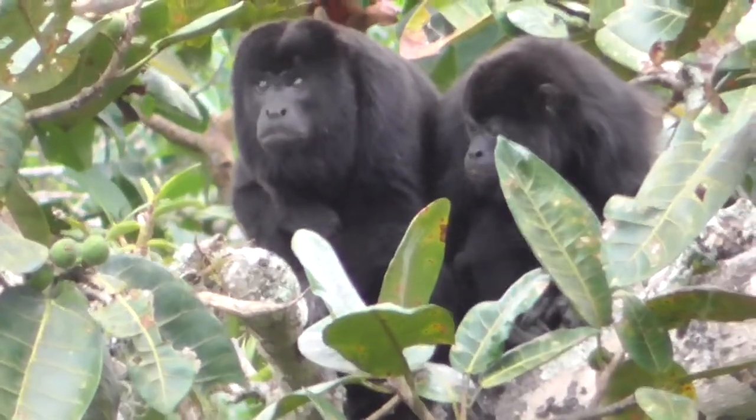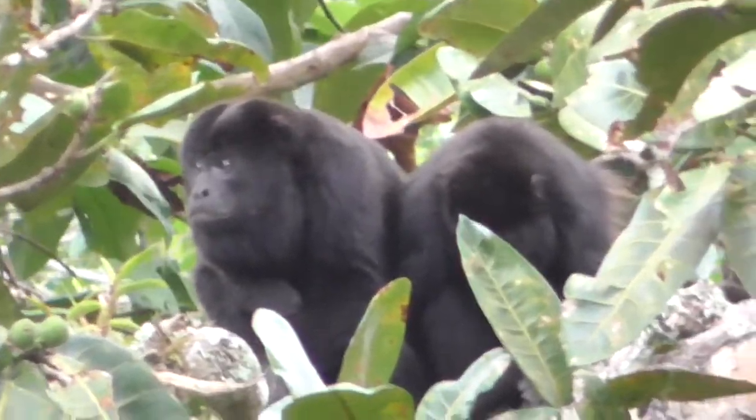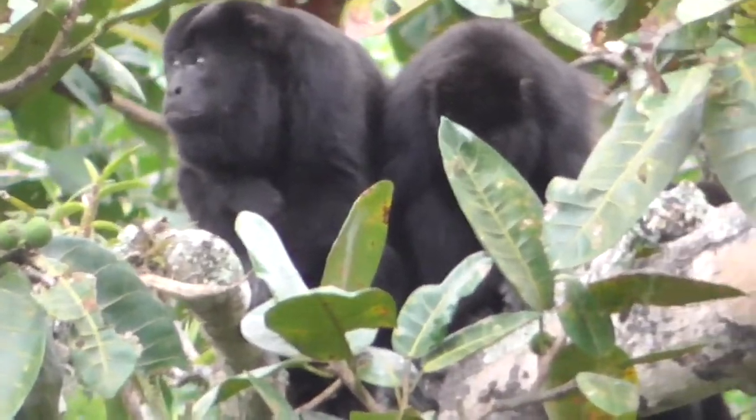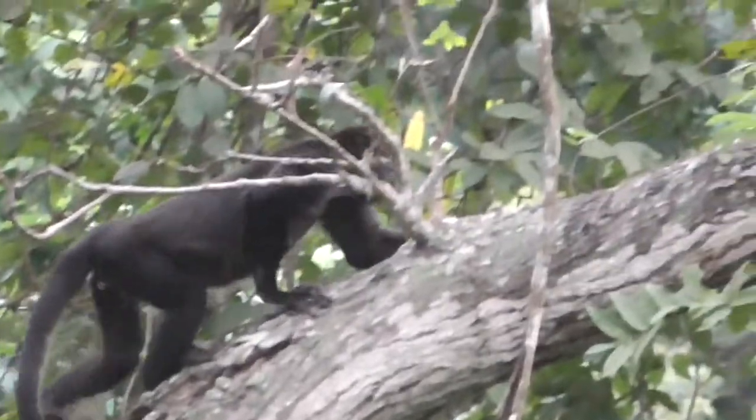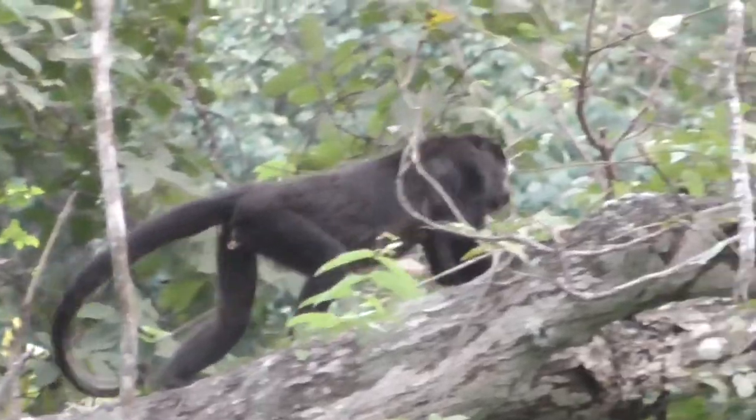Apart from their call, male howler monkeys can be identified by their large size and thick facial hair surrounding their head. Howler monkeys have an extremely prehensile tail that they use as a fifth limb when moving through the trees.